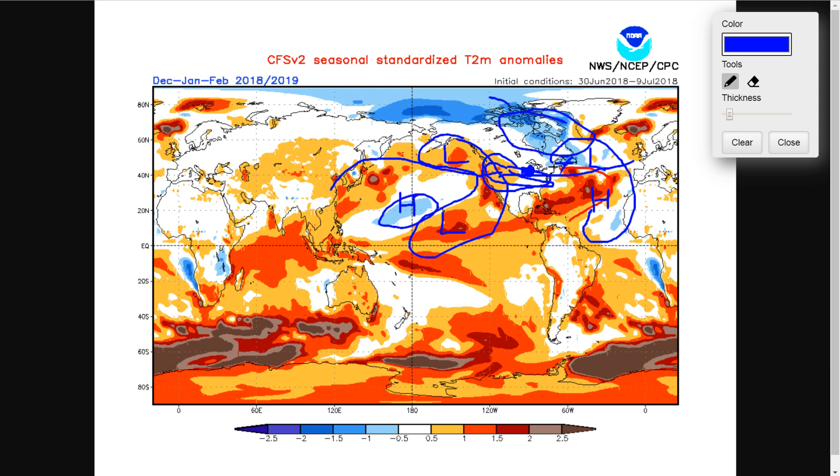When I make my real winter forecast, my number one indicator will be analog years. I'll take an average of what all the weather models are saying for sea surface temperatures, make a map of those SSTs, then go through all past winters to find the map that looks most similar to this winter's pattern. I'll see what happened that winter and base about 80% of my forecast off of that.